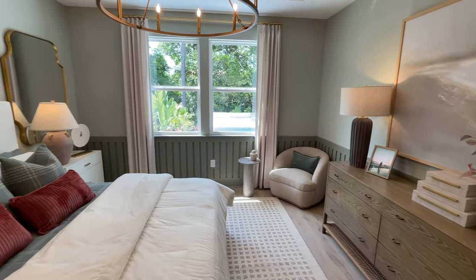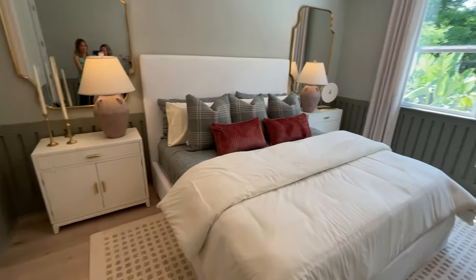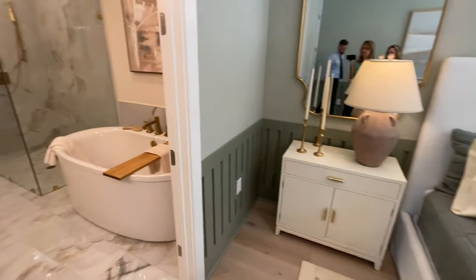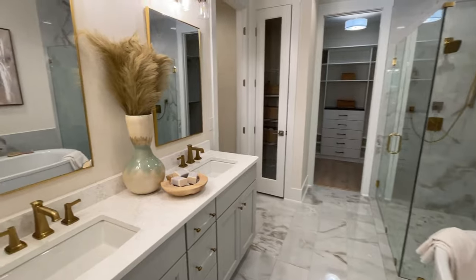These villas really feel like single-family homes. We said it in the Toll Brothers West End community, and I have to say it here in Crosswinds — you've knocked it out of the park with these floor plans.